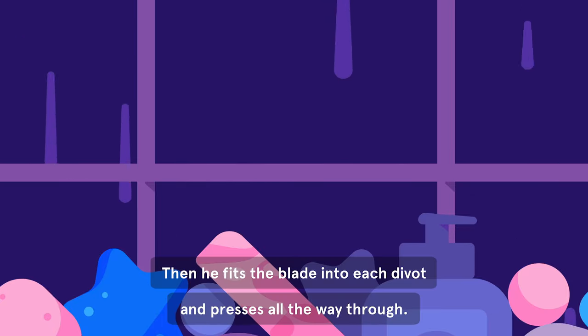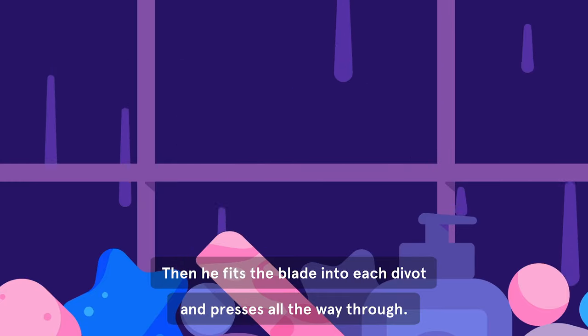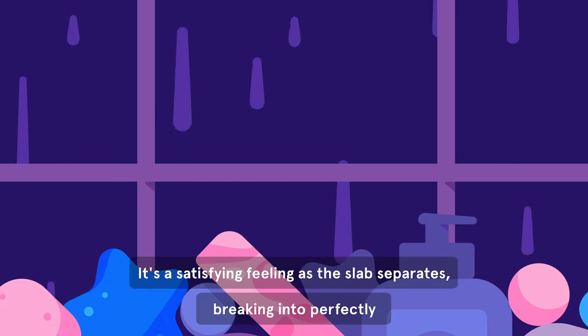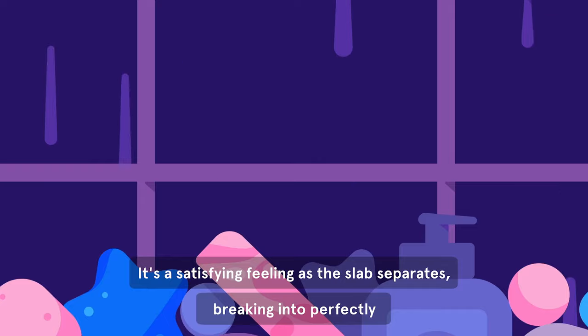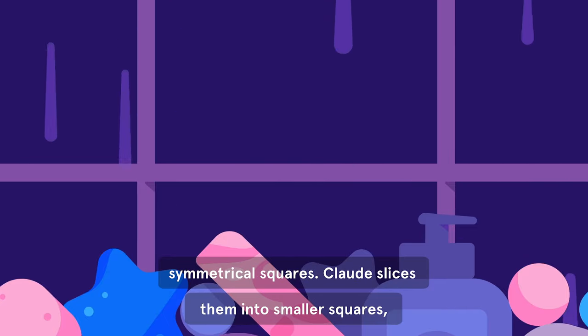Then he fits the blade into each divot and presses all the way through. It's a satisfying feeling as the slab separates, breaking into perfectly symmetrical squares.